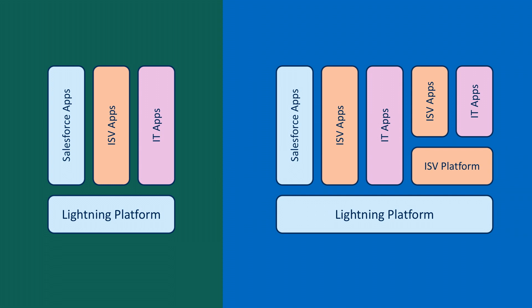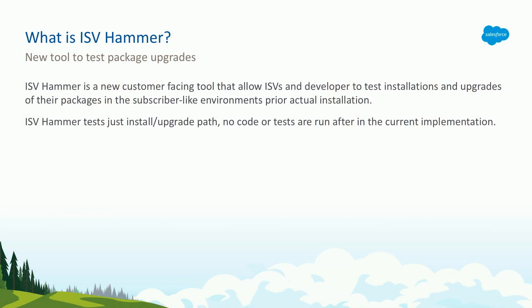It became extremely critical for ISVs to ensure the quality of the products that they release. Because as much as customers depend on Salesforce, they start depending on those solutions that partners provide to them. With that in mind, we decided to take what we have built for our hammer over the years and offer it to ISV partners as well. ISV Hammer is a new feature that we're offering to partners that would allow them to validate their package upgrades before going actually live on a copy of a customer org.